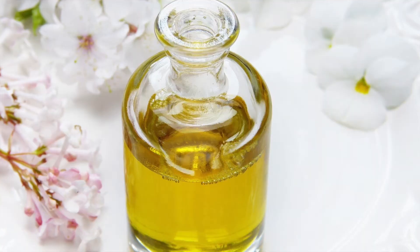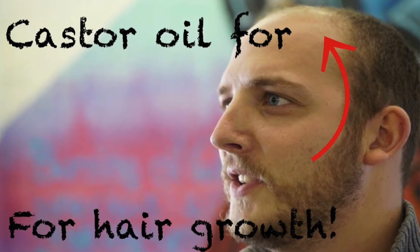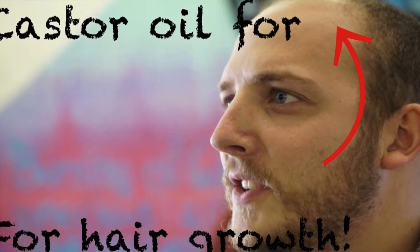I would also try mixing them both with castor oil, because there are some studies that say castor oil helps with hair growth as well. If you want to know more about the benefits of using castor oil for hair growth, check out this video right here.